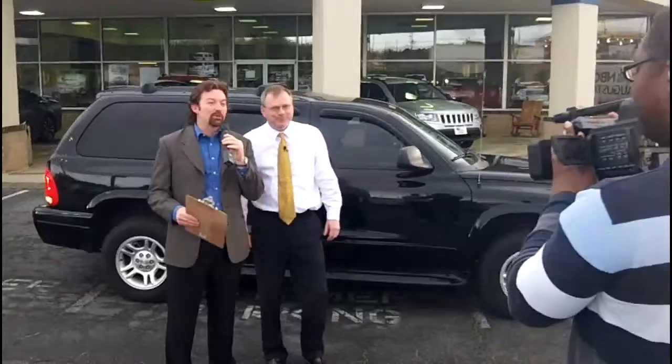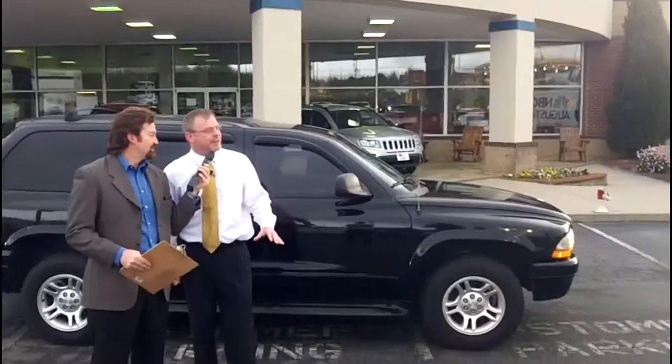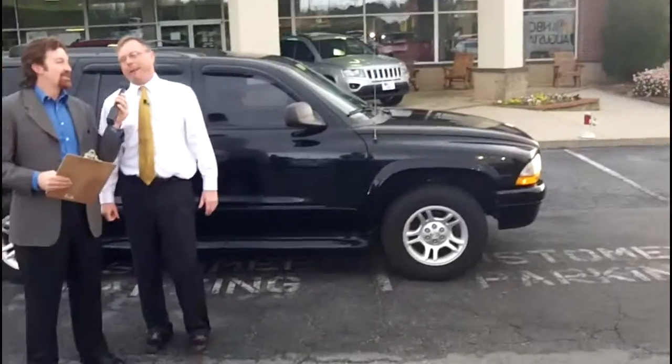We're here today to save you money, and we'll prove it too. We'll make it quite easy. What have we got here? A 2003 Dodge Durango SLT, third seat, loaded folks — $7,988. Can't get no better than that.